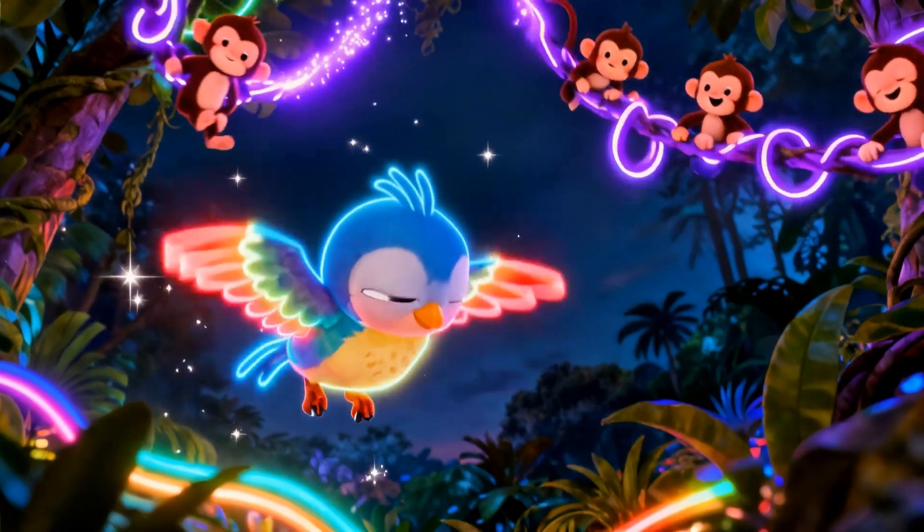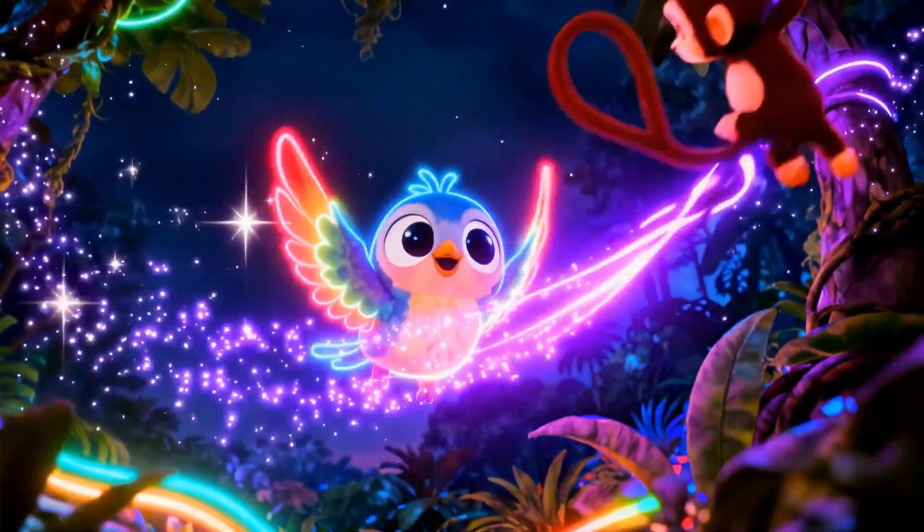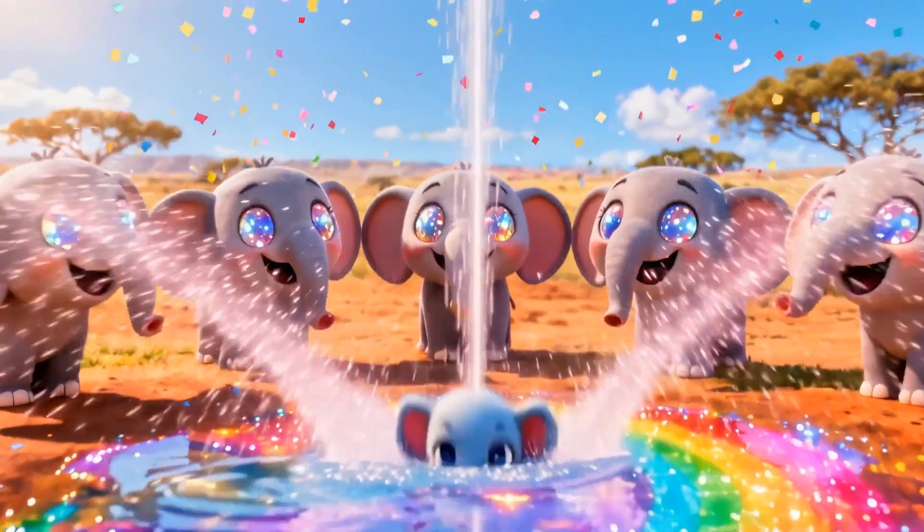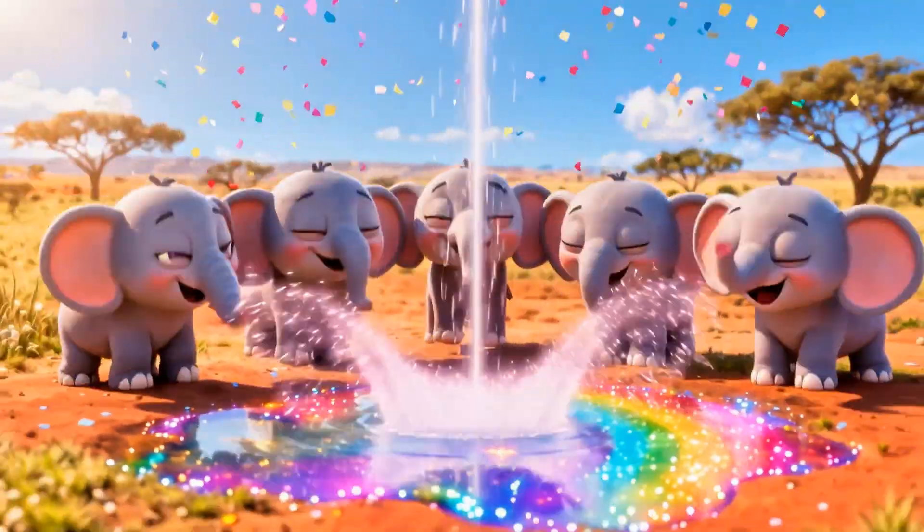Challenge five, speed round. One bird plus four monkeys — jungle jam! Five swinging pals. Awesome. Challenge six: five elephants, subtract one splashing away. Four.